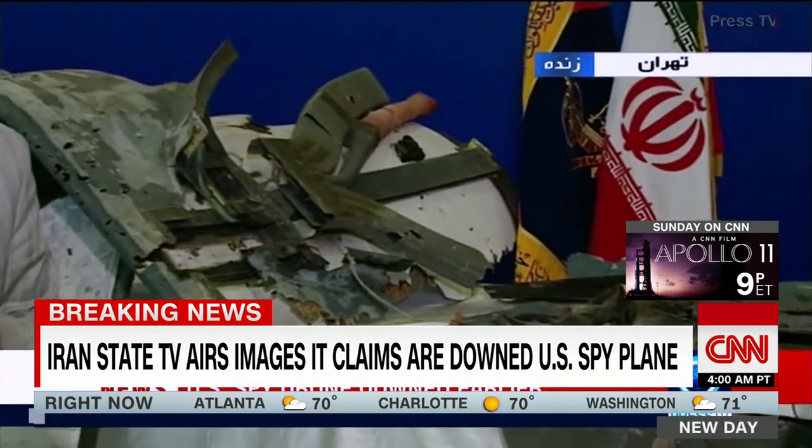Iran's state television has aired images of what it claims is debris of this downed U.S. surveillance plane. CNN's Frederick Pleitgen is live for us in Tehran with more.